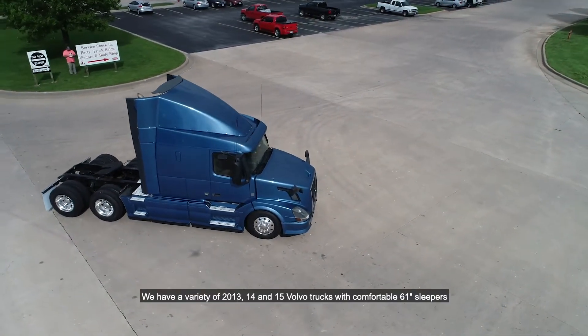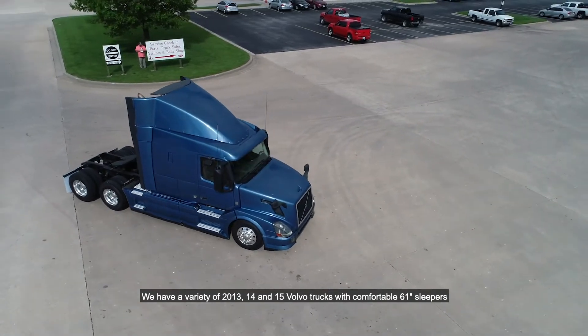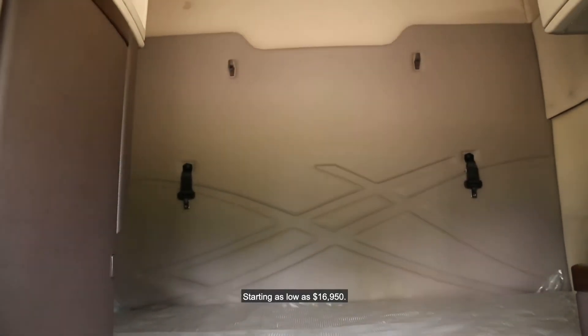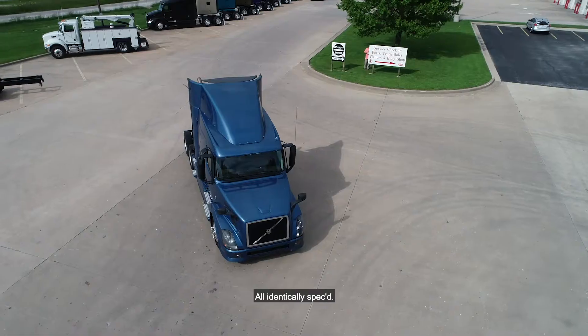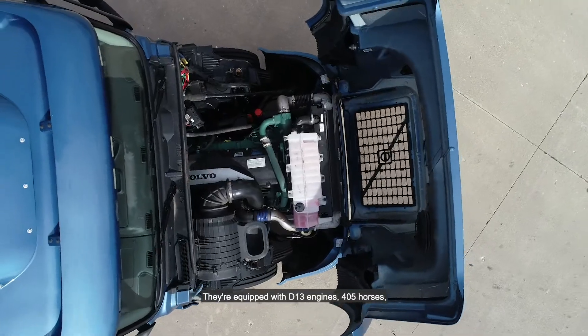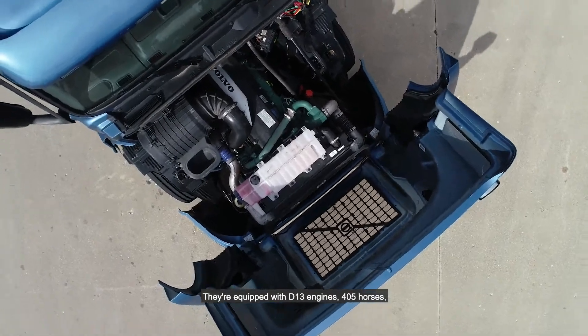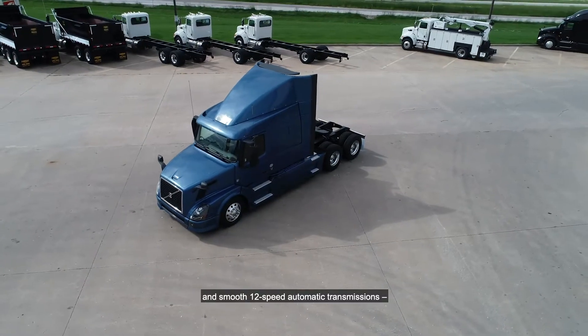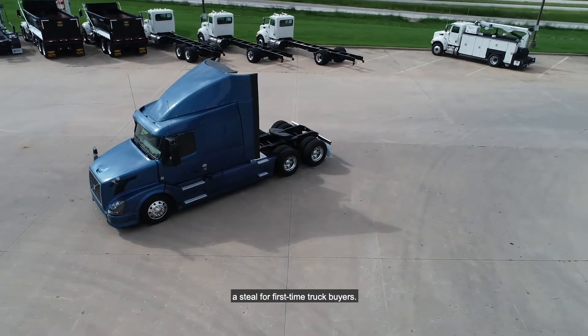We have a variety of 2013, 14, and 15 Volvo trucks with comfortable 61-inch sleepers starting as low as $16,950, all identically spec'd. They're equipped with D13 engines, 405 horses, and smooth 12-speed automatic transmissions. A steal for first-time truck buyers.